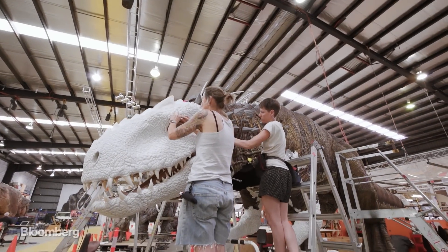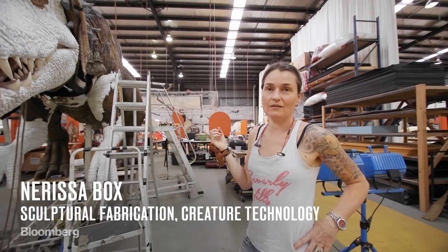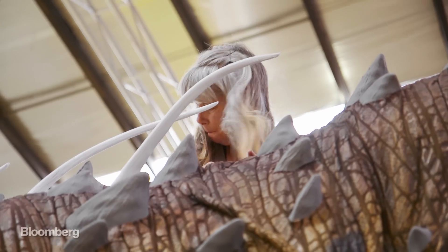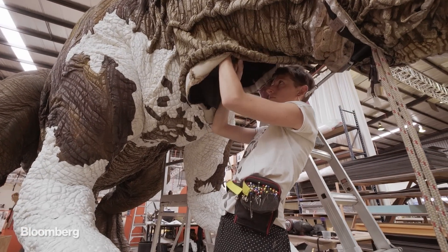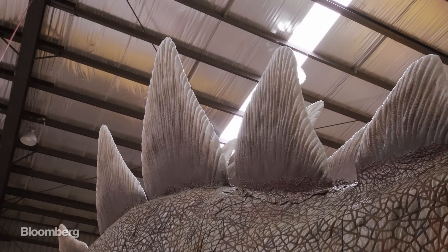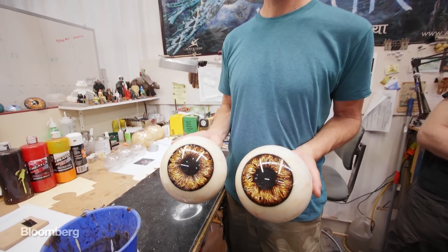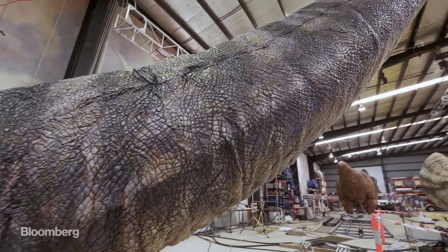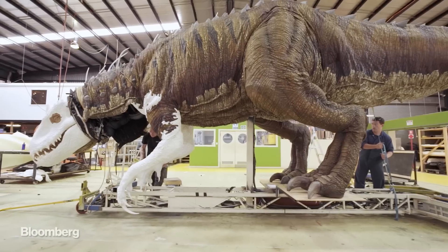This is the Indominus Rex. At the moment we're skinning the creature and the team are putting in some scales. Each one of these creatures takes about a year to create. Every detail of the anatomy is built from scratch, including the eyeballs, the hydraulic skeleton, and the lifelike fabric skin. It's very similar to a real creature.